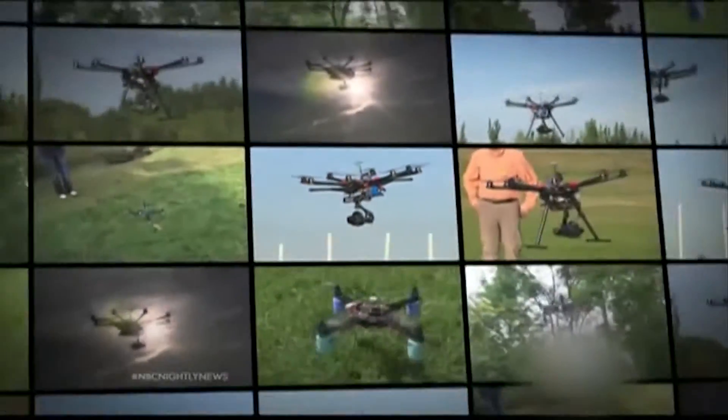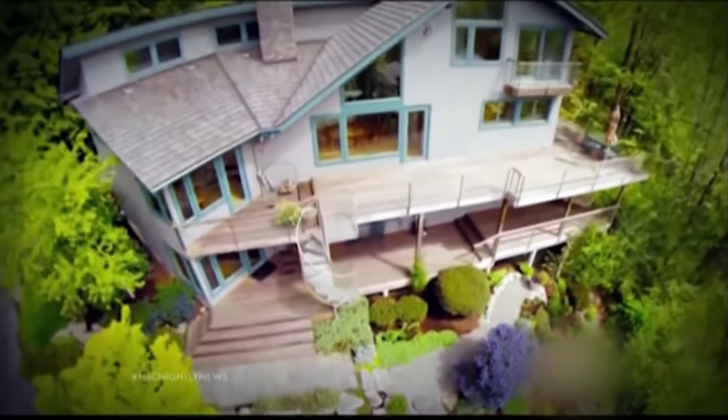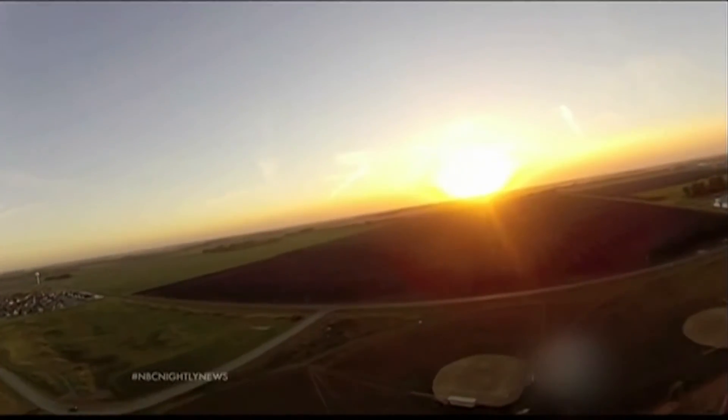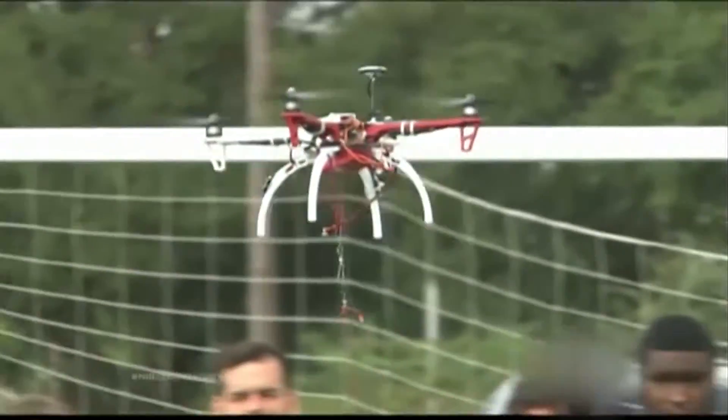Over the White House, over nuclear plants, or nearly crashing into planes — drones are everywhere. But they're not always welcome. It's leading to a new crop of tech: anti-drone systems.